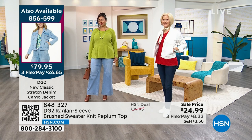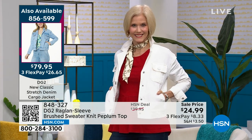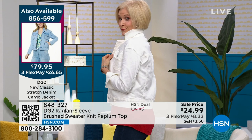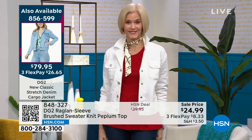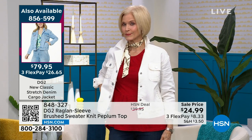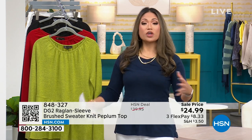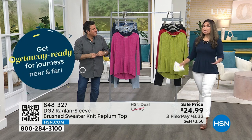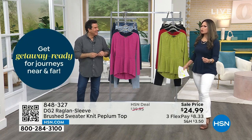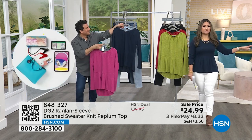Coming up a little later: the utility wide leg jean — incredible and new this hour. Carol's jacket will be available too. The order number is 856599 on screen. What DG2 does is provide amazing pieces you can interchange with other pieces within the brand. Sam Saburo helps us figure out what colors and styles go together, working with our stylists to bring together amazing looks.